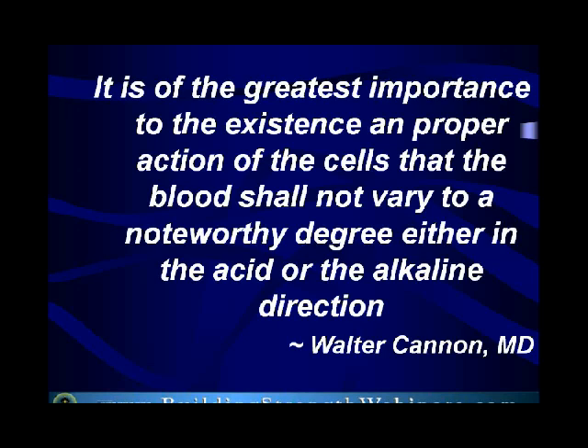We talk about inflammation — some of those things covered in our inflammation talk. Inflammation is promulgated and promoted by acidic blood, and it is reduced by slightly alkaline blood. Of course, both extremes should be avoided. It is of the greatest importance — this is by Dr. Walter Cannon, one of the leaders in physiology — it is of the greatest importance to the existence and proper action of the cells that the blood shall not vary to a noteworthy degree, either in the acid or the alkaline direction.